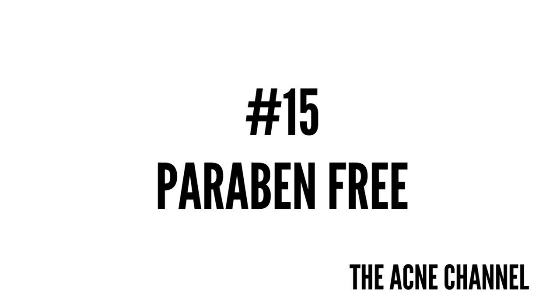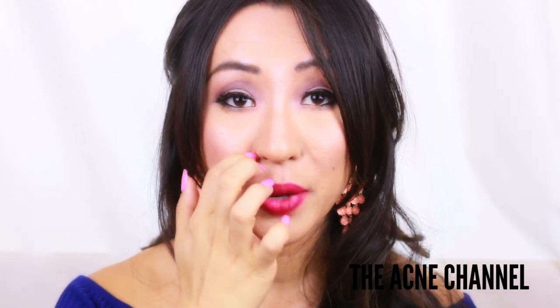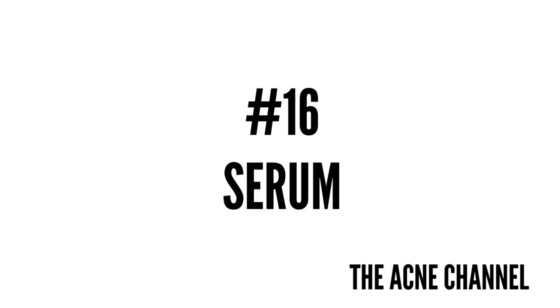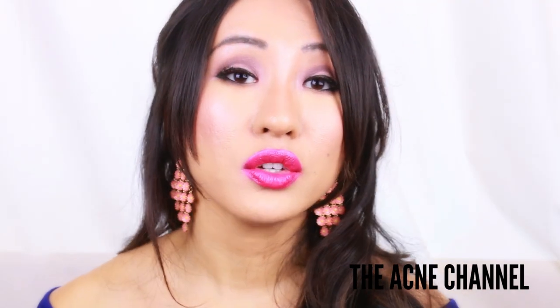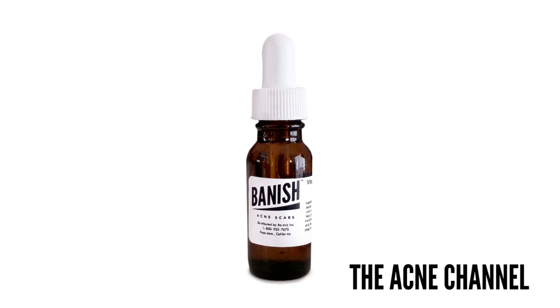Number 15 is paraben-free. I already did a video about this, but basically parabens are preservatives in a lot of personal care products such as moisturizer, shaving cream, and deodorant. According to the FDA, we have to have a really low percentage of paraben — 0.01 to 0.3% — that is allowed in our skincare products. The next is serum, which is an oil or water-based product with high concentration of active ingredients, including nutrients, ceramides, glycerin, and vitamins that penetrate deep into the skin. At Banish, our top seller is our vitamin C serum.